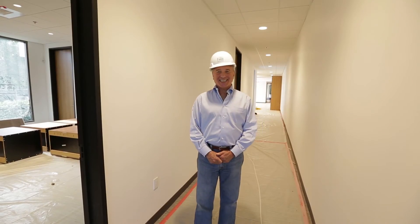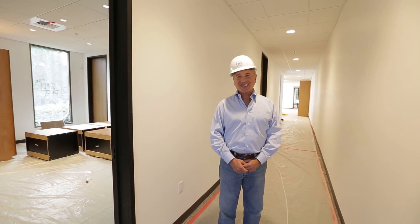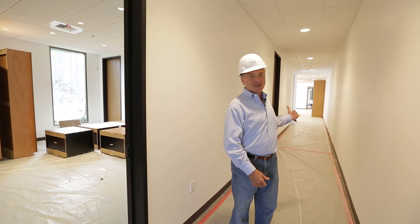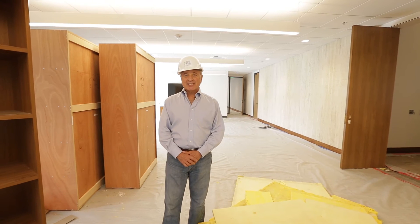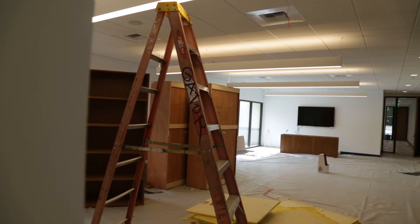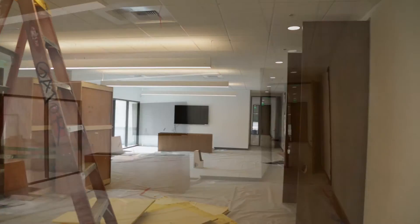And God said let there be light! SCE cooperated, and here for the first time as we walk down this back corridor, we have lights. Notice what we can see — we have a rabbi's office that's lighted, we have a cantor's office that's lighted. And when we get to the library and board room, you'll see it's all lighted and looks terrific. This is the library, and as you can see there are new fixtures with indirect and direct light above, and you can see that the bookcases are going in.